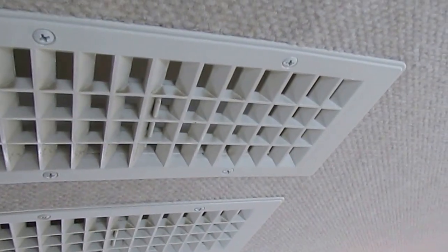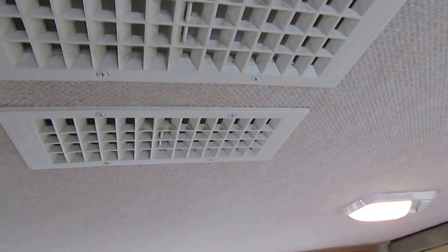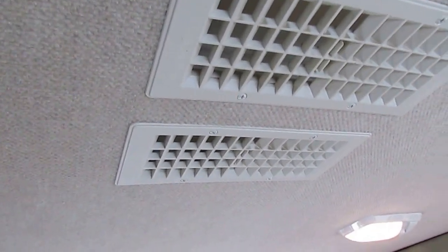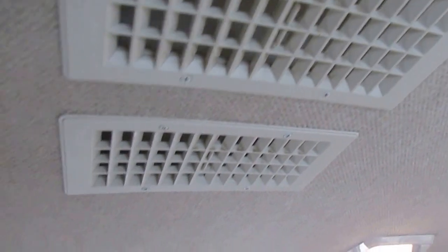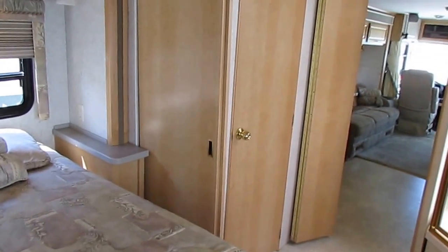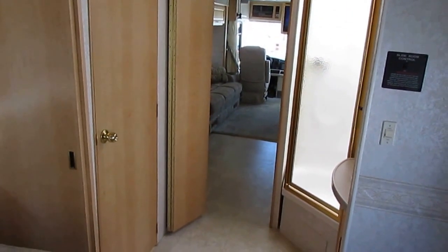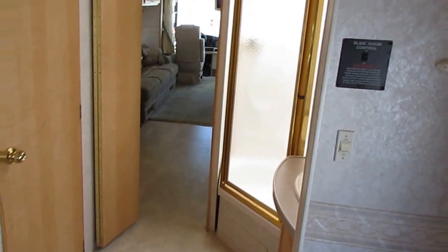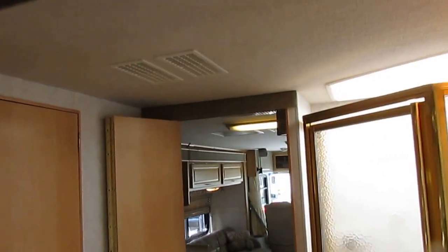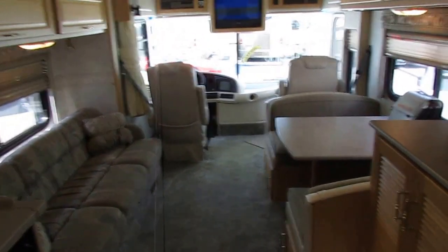Here's a hack for evaluating a coach: look at this carpeted headliner around the air vents — notice there are no stains, no black marks, and no bleached-out spots around them. When previous owners don't keep the filters changed in the air conditioner returns, you get black soot-like stains around all the vents, and you can't get those stains out without a cleaner so strong it bleaches the headliner bright white. Every vent in here is clean as can be — you can tell they kept the filters changed like they were supposed to.